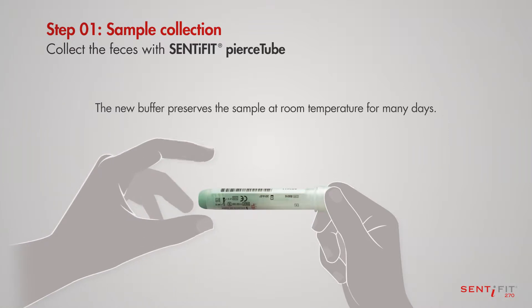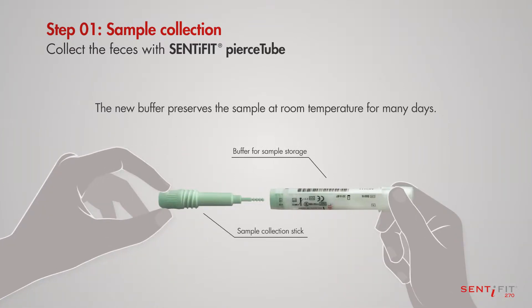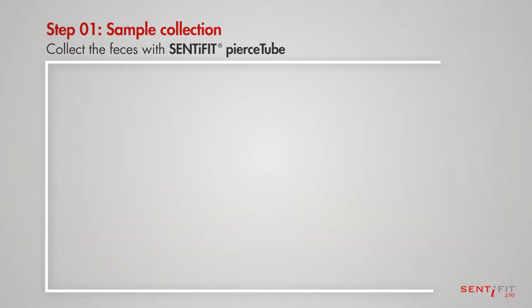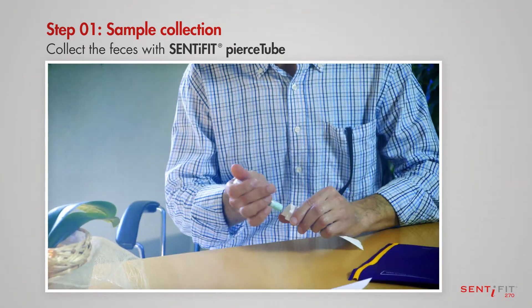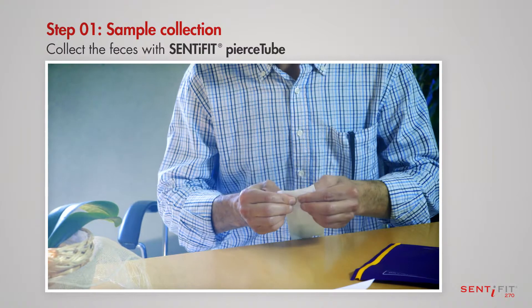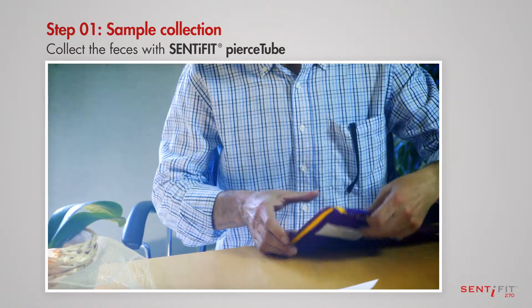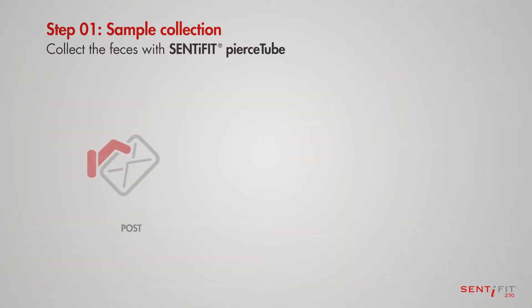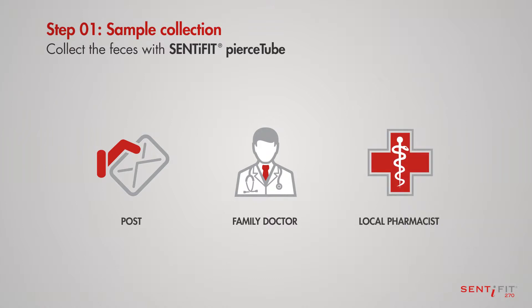The Centifit Pierce Tube, which has been developed for screening, contains a new buffer that preserves the sample at room temperature for many days. Once the sample collection has been completed, the tube can be conserved and transported at different temperatures. This allows the tube to be shipped to the analysis laboratory in the manner required by the local public health organization, by post or by returning it to the family doctor or the local pharmacist.